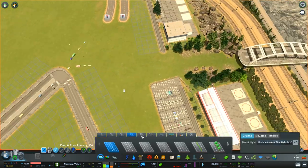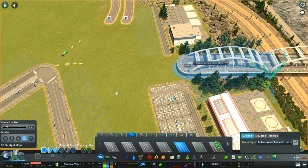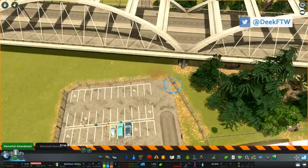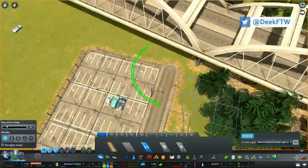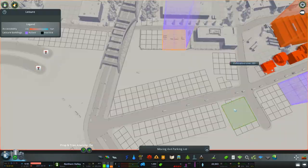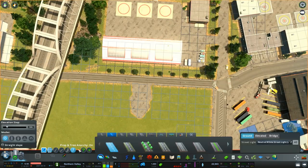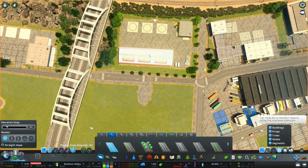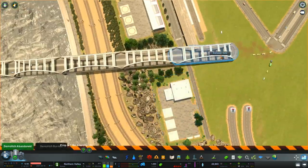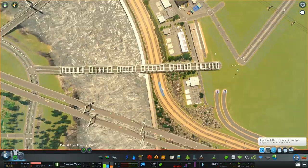Welcome back to Northern Valley. In this episode we're going to work across the main road from what we did in the last episode. The two videos are going to be contrasted — the previous video had a lot of single-family suburban building, while this episode focuses on high-density stuff. Right now on screen we're putting in a cargo or freight train line, something we haven't done at all in this city.